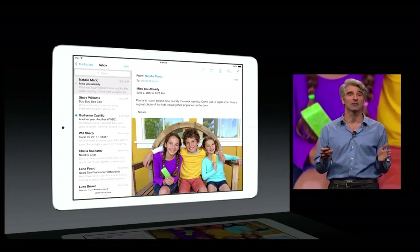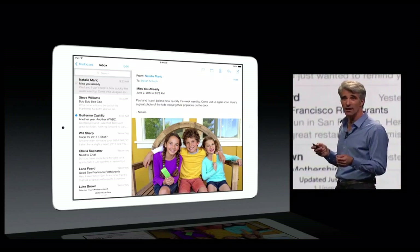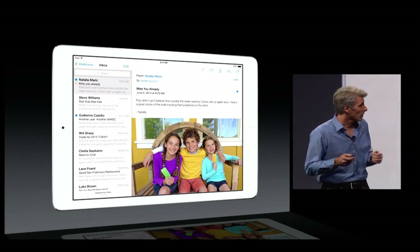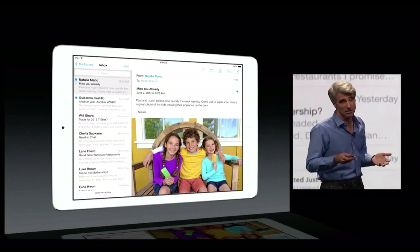We've made managing your mail easier than ever before. If you're reading a message and you want to remember to get back to it and mark it unread, we can do that with just a single gesture. And if you want to flag a message, you can just pull across for a flag option. But if you pull all the way across, you can delete with just a gesture.